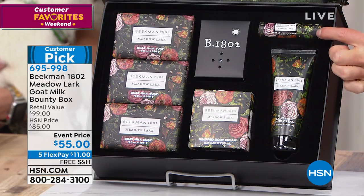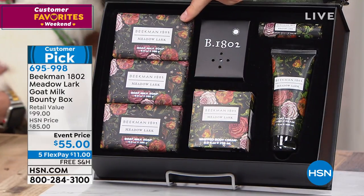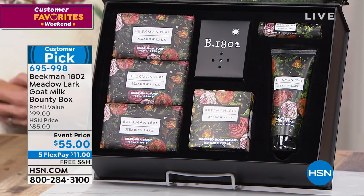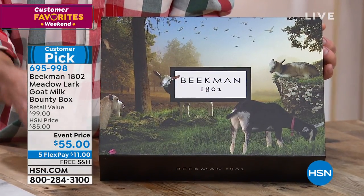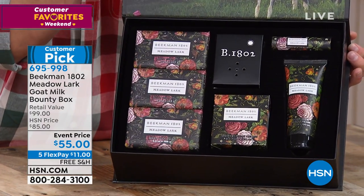You're getting the lip therapy with goat milk, shea butter, and organic beeswax — one, two, three, four, five, six full-size pieces of Beekman in this beautiful gift box. Photographers Frank Diaz and Deb Young came out to the farm and photographed the goats on Beekman Farm, creating this beautiful box which houses all of your products.